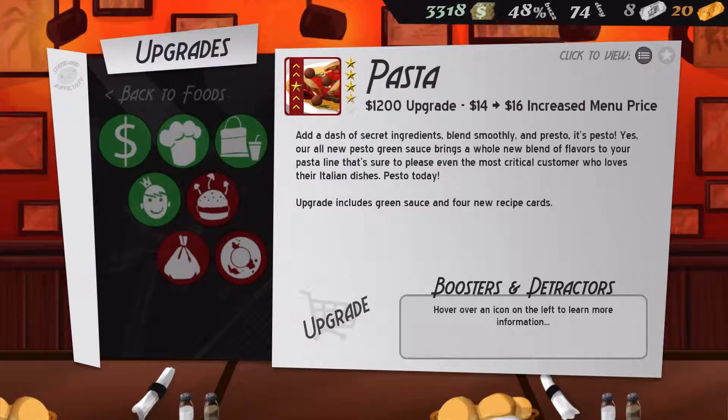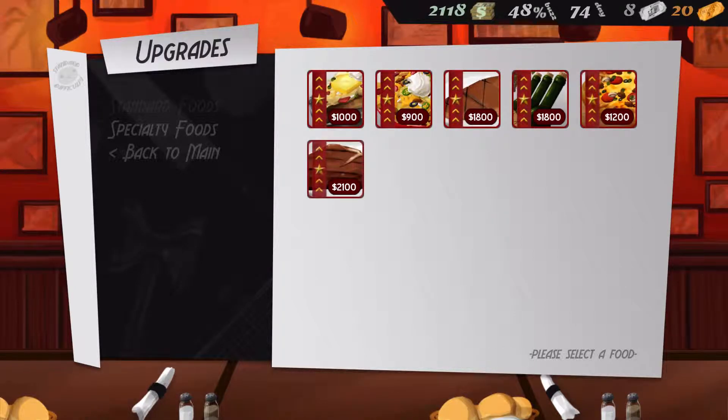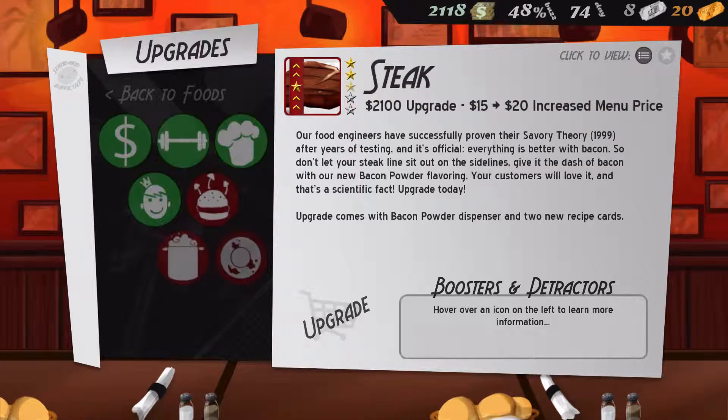Hmm. Pesto — oh, it's pesto green sauce. Because I saw green sauce mentioned in the hotkeys before and I was like, what the hell's the green sauce? Oh, it's pesto. Okay, now I know what that is. Let's do pesto sauce. We can also totally upgrade the steak. Everything is better with bacon — let's add to the steak. Bacon powder! That sounds delicious.